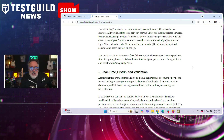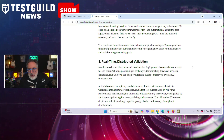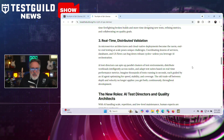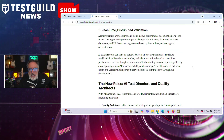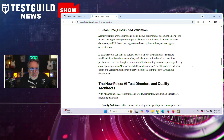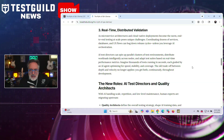Looking ahead, Thomas describes QA in 2025 and beyond as a hyper-connected, AI-augmented practice. He notes that traditional QA milestones like unit, integration, and system gates may evolve into an iterative loop of design, validation, and learning. In this model, AI handles the heavy lifting of routine verification, freeing humans to guide strategy, ethics, and innovation.